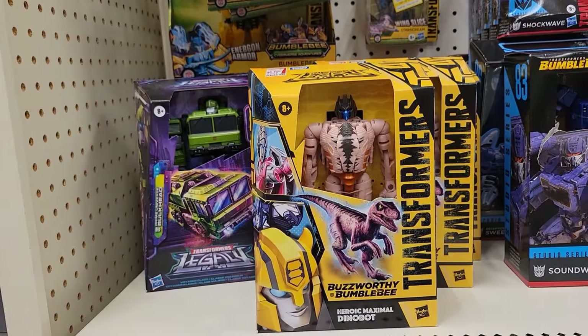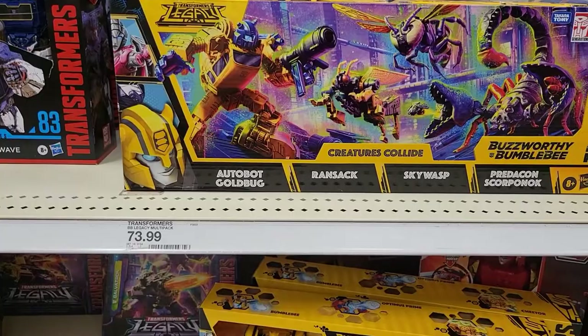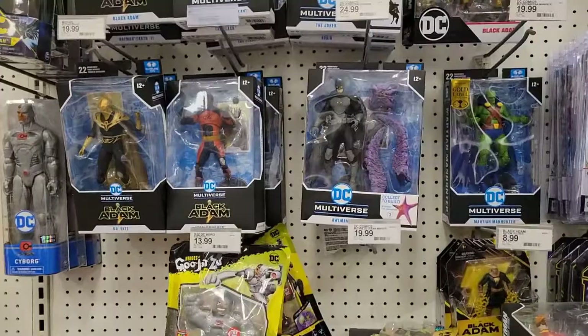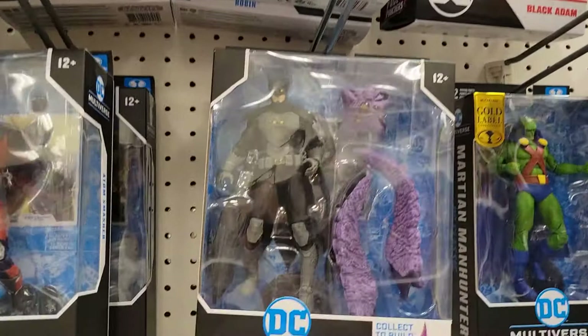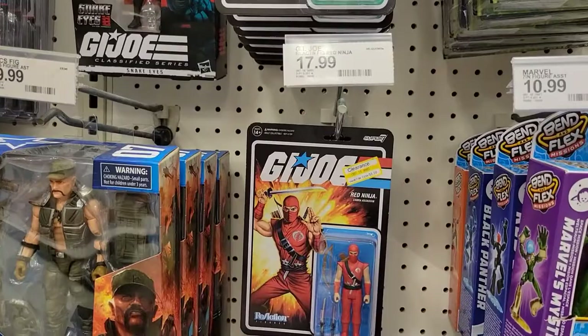Over here, Transformers. I'm not sure what's new, but that one I think is new — is that Dinobot Bumblebee? That's pretty cool. So that set looks awesome too, $73, but pretty cool. Some of these should be on clearance. I know the Wonder Woman for the Build-A-Figure for Starro is on clearance at some Targets for $12, $12.50. But some of the G.I. Joe reaction figures are on clearance.